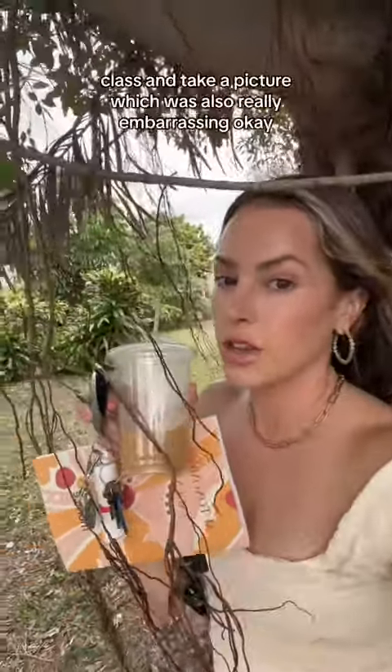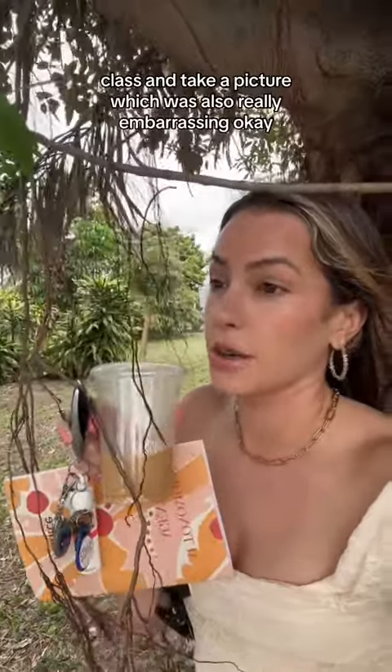the one that matches my coffee. The guy at the coffee shop today was like, 'The coffee matches your outfit,' and I was like, 'You just get me.' So I asked to take a picture, which was also really embarrassing.